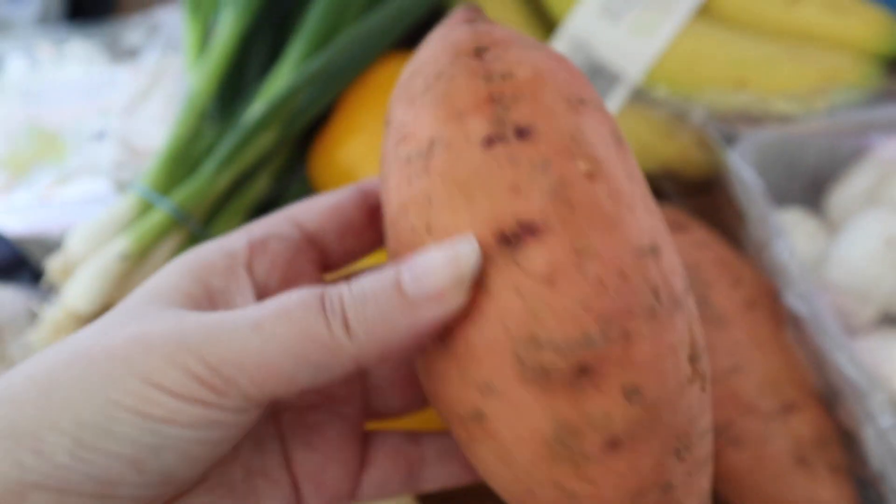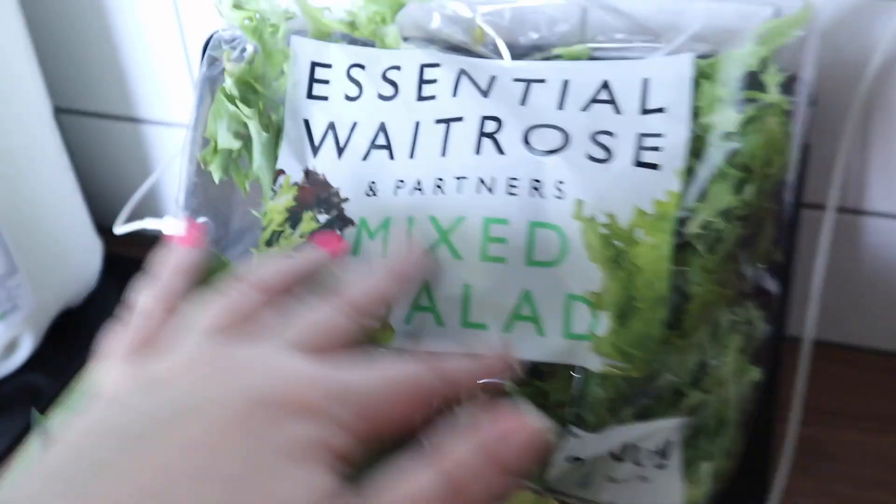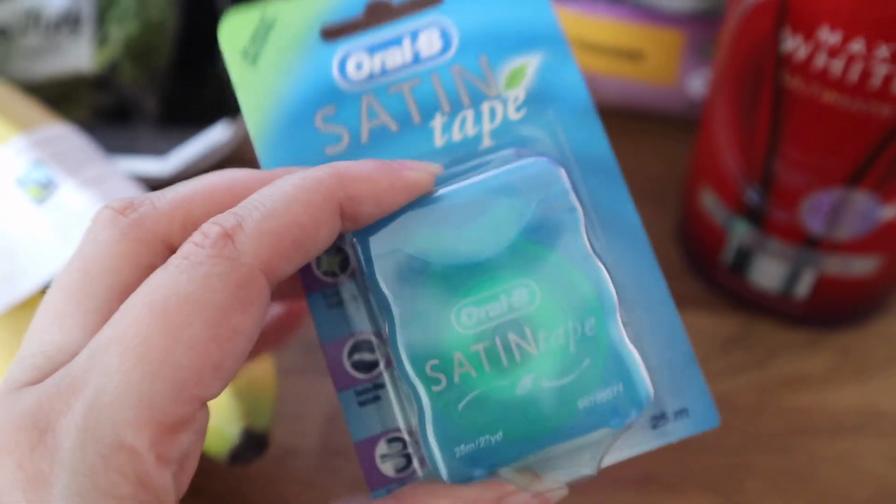I got some sweet potatoes, some bananas, some mushrooms, some cherry tomatoes, a bag of mixed salad, and then I got my satin tape.